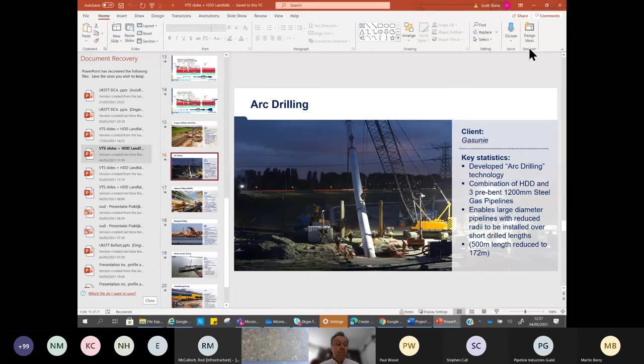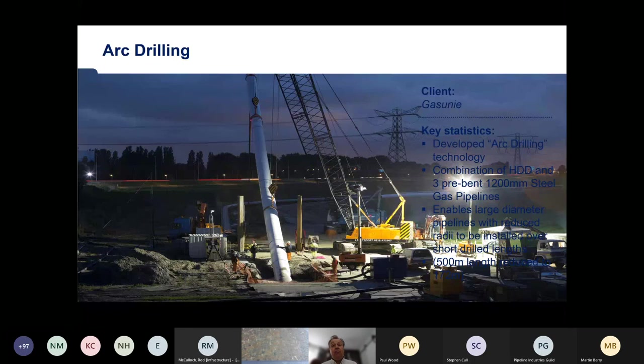Can casing be used instead of bio grouting in unstable materials? Yes — casing can be installed to keep the bore stable if you've got a thin layer of unstable material. We've also in the past simply excavated the gravel layer away and refilled with compacted sand material. So casing can be installed for a number of reasons and different functions as an alternative to bio grouting.